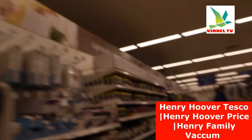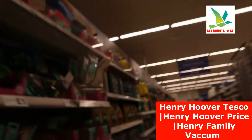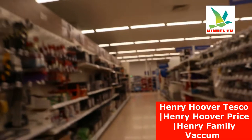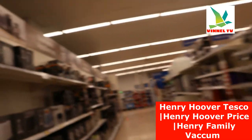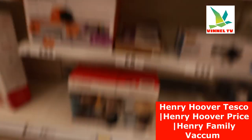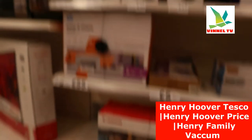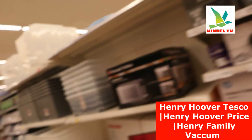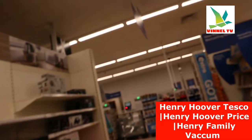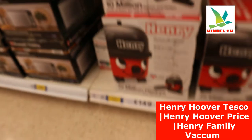So we'll check for this right here. Now this is the printer TS-3451. We are looking for Henry Hoover — oh, here it is! So we got Henry here, and Betty here.